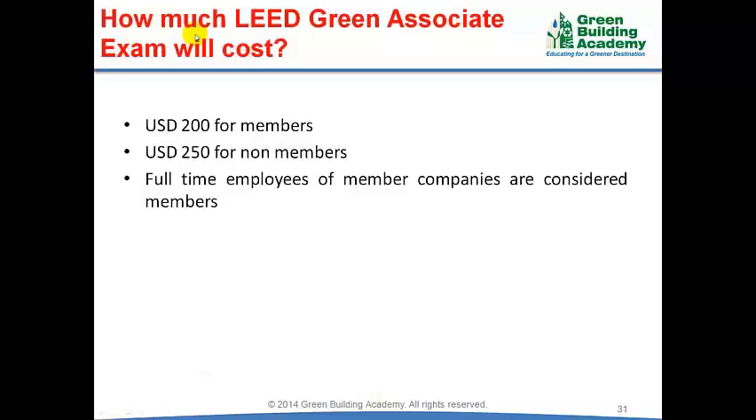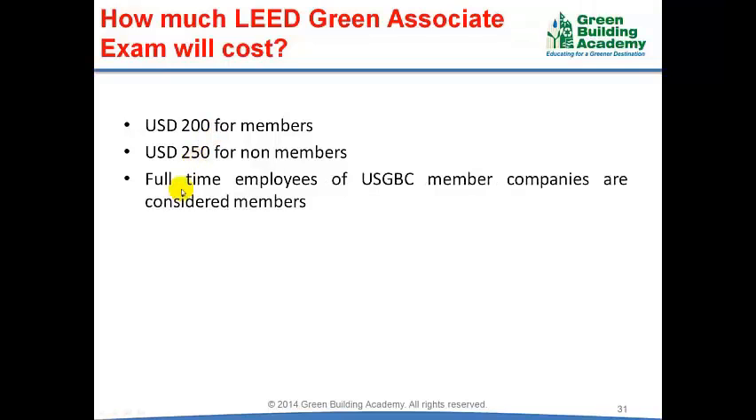How much will the Lead Green Associate examination cost you? The exam fee is $200 for members and $250 for non-members. Full-time employees of US Green Building Council member companies are considered to be members and they can avail the discount of $50.